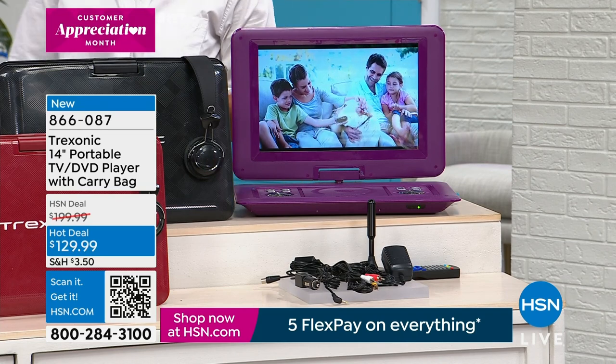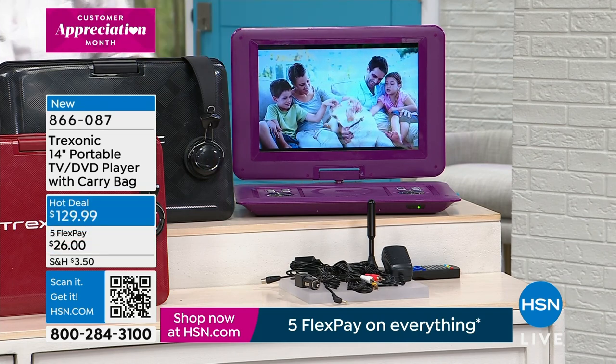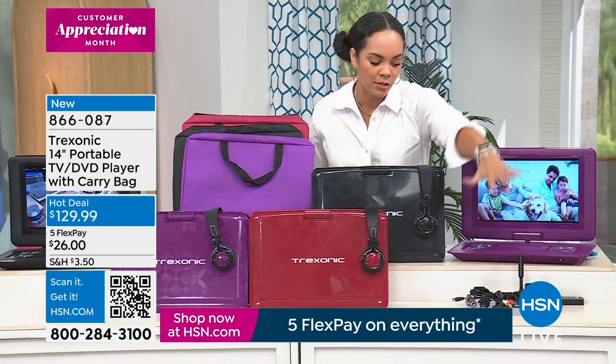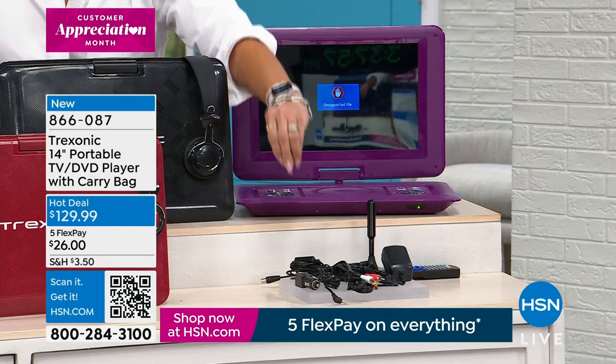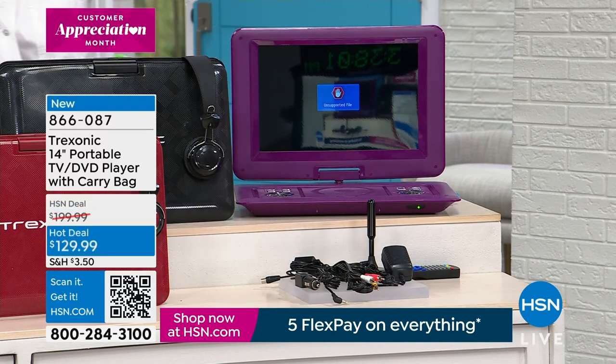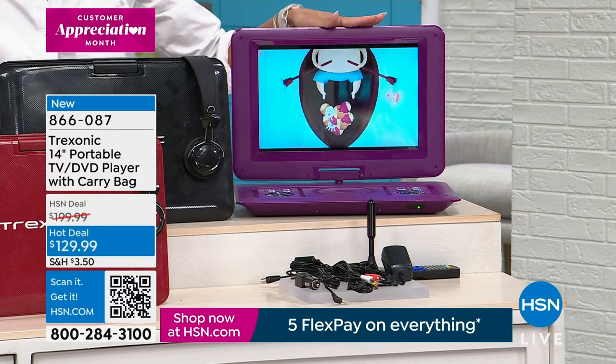You can hook up your game consoles to it with that HDMI. Your TV is also going to come with all the additional things — you'll get an antenna, you'll get additional plugs. You can plug it into the wall, or you can plug it into the car, which is great. So if you need a charge on that road trip, you're able to do so.